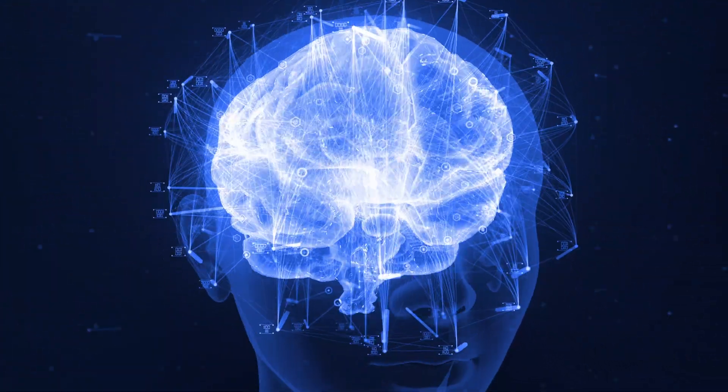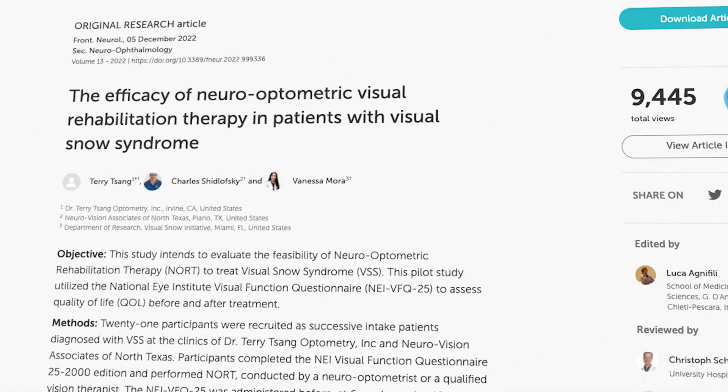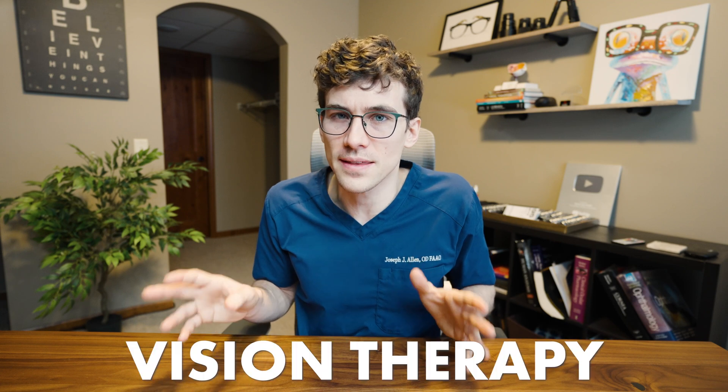Visual snow syndrome also presents with other neurological symptoms, which I've covered more thoroughly along with proper diagnosis in a previous video. But we have this new research that specifically uses NORT. In this new study, published at the end of 2022, about 21 participants went through about 12 weeks of NORT — neuro-optometric rehabilitation therapy — which is really just a fancier way of saying vision therapy.